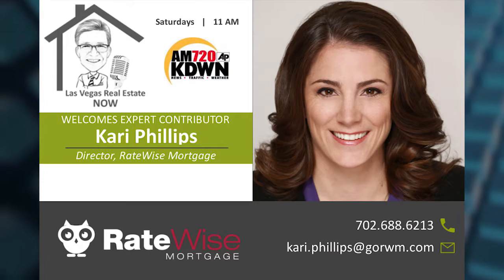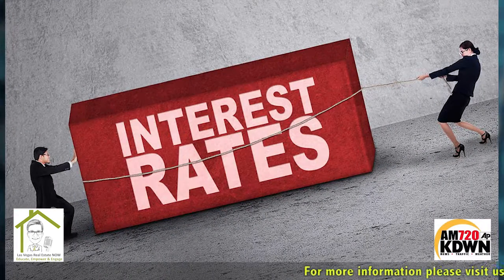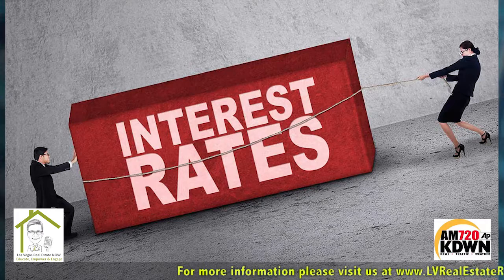I wanted to talk today about the various elements that go into a rate. If you do a 30-year fixed-rate mortgage, your rate is higher than if you were to do a 15-year or a 10-year mortgage. The lower the term, the bank actually rewards you because they're going to get their money back sooner to lend out to more people. So it's usually about a half a percent difference in rate.